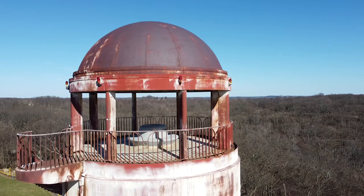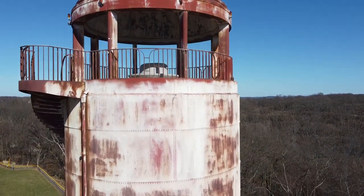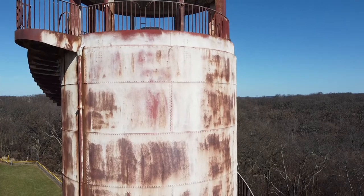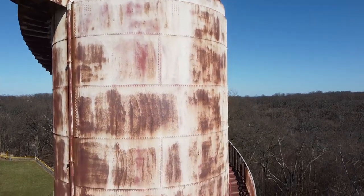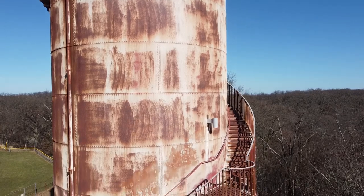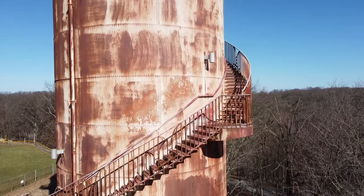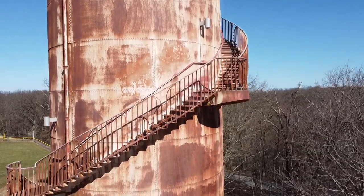In March 2022, a half a million dollar grant was awarded to renovate the Observation Tower. I, for one, can't wait to be able to see the tiles in person and see what this project looks like when it is finally completed. It should definitely be something to see.